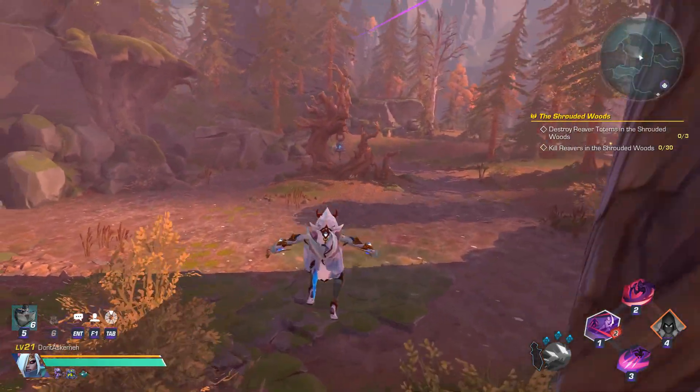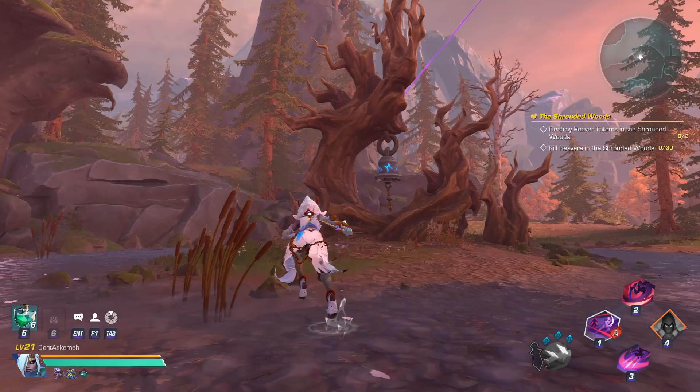You've now made it to the tree with a giant bell. Norn's supplies will be sitting on the ground waiting for you.